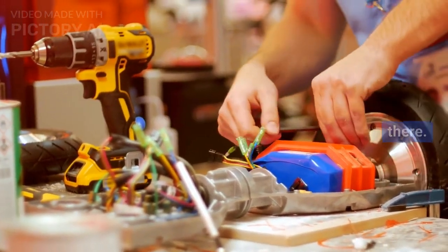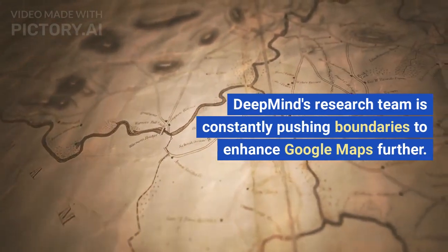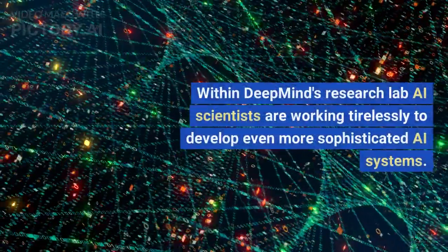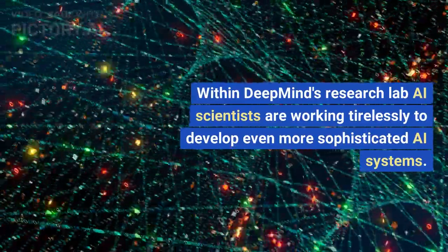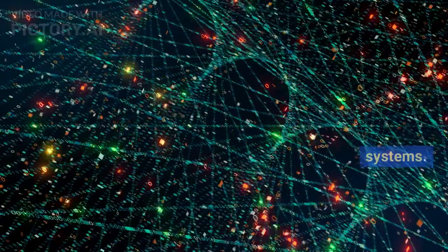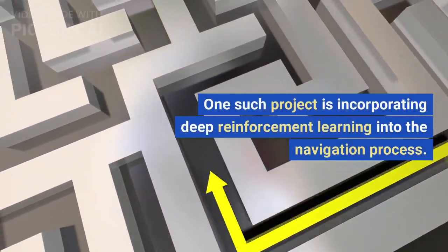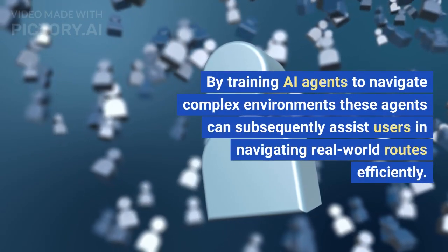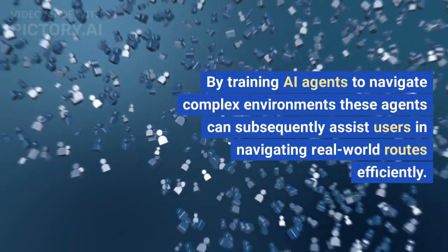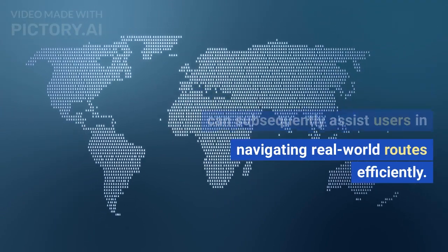However, the innovation doesn't stop there. DeepMind's research team is constantly pushing boundaries to enhance Google Maps further. Within DeepMind's research lab, AI scientists are working tirelessly to develop even more sophisticated AI systems. One such project is incorporating deep reinforcement learning into the navigation process — by training AI agents to navigate complex environments, these agents can subsequently assist users in navigating real-world routes efficiently.